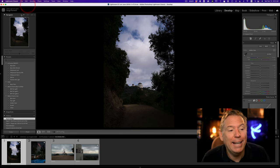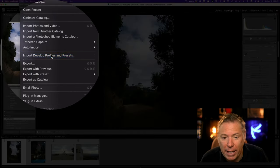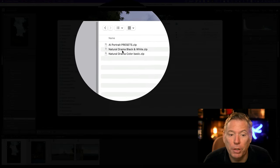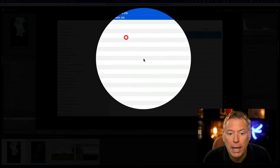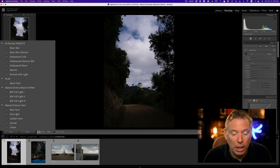I promised I would show you how I retouch some of these photos. First, you need to download the preset — the link is under the video — then go to File, Import, Develop Profile and Preset. You will see I've got AI portrait presets, black and white presets, and natural color presets. Select all three and click Import. Once you've done this, they will all be here.